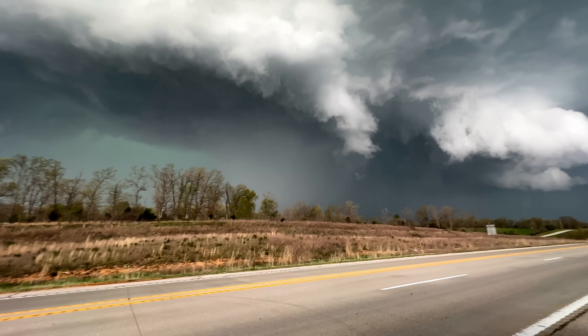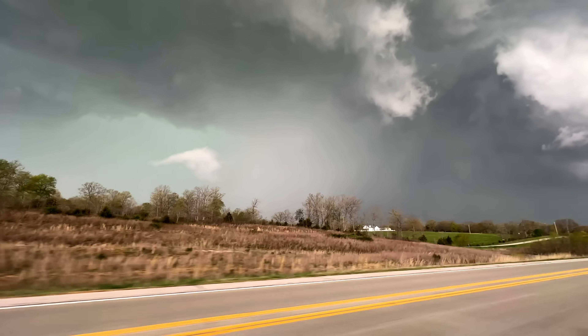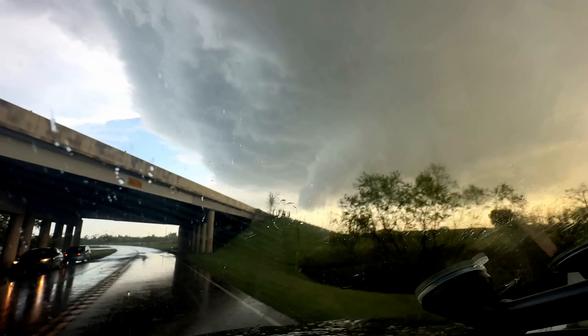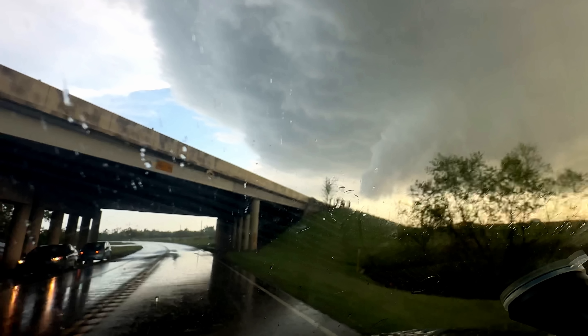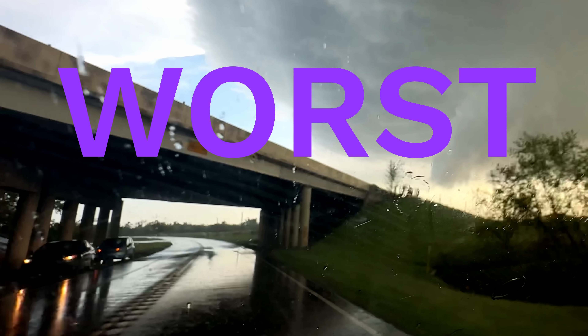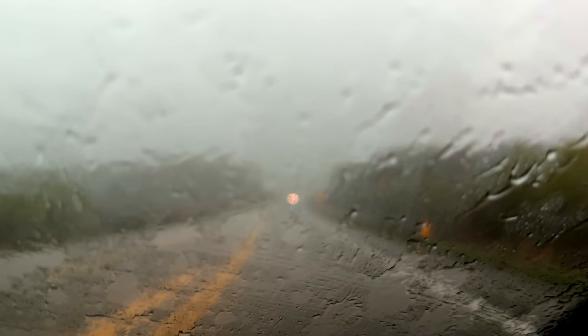Softball-size hail is falling in that — I'm going to sample that hail core. As Reed heads into the hail core, we see cars taking cover in an overpass, but we're here to say: don't do this. It's dangerous for other drivers, and if this storm has a tornado on it, an overpass is one of the worst places you could be, as it acts as a funnel, accelerating the wind speeds.